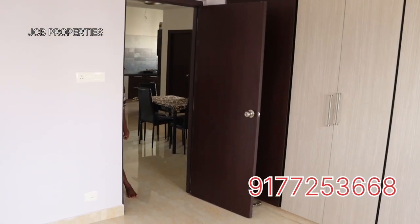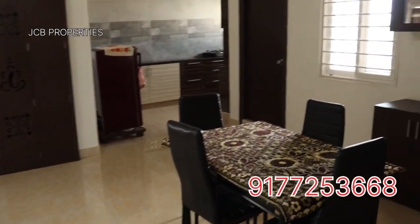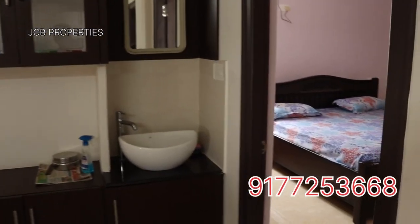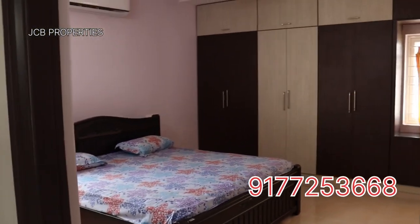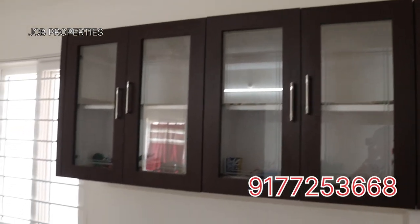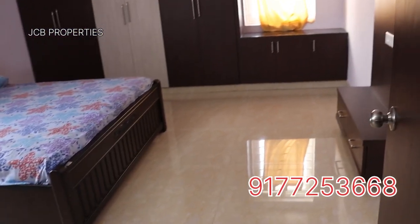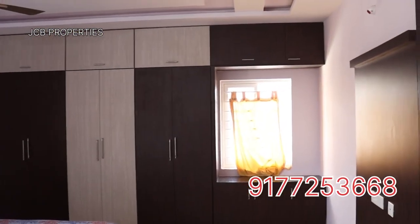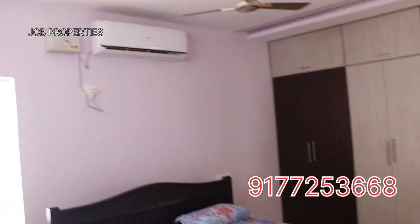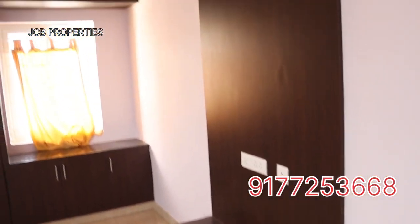If you have any property you'd like to feature on our channel, I will show your contact number in the description. We will be able to promote your property. You can also promote your business through this channel.